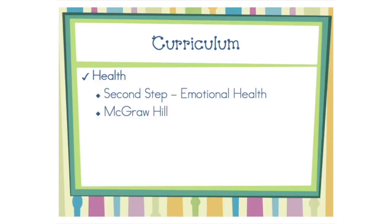Our health curriculum covers the following topics: mental, emotional, family, and social health, growth and nutrition, personal health and safety, drugs and disease prevention, and community and environmental health.